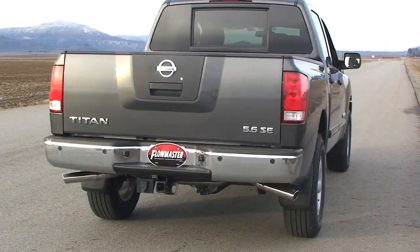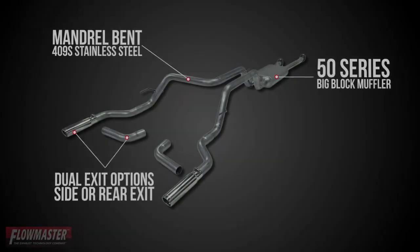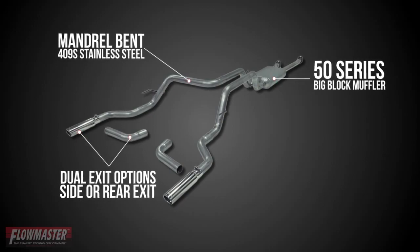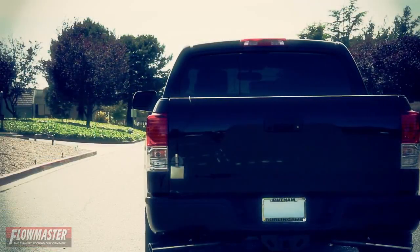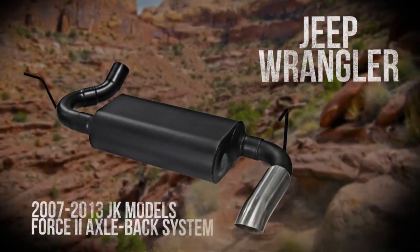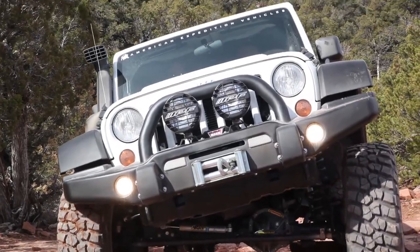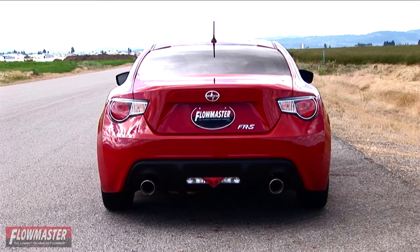Systems for Nissan, Toyota, Chevy, Ford, and Dodge trucks are all available with multiple muffler and tailpipe configurations so you can choose your own look and sound. Our Jeep systems improve performance and are designed to handle the rigors of off-road use. We are also expanding our exhaust offerings for compact and European platforms.